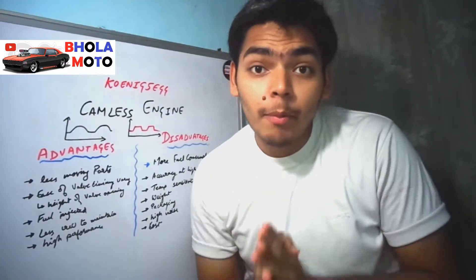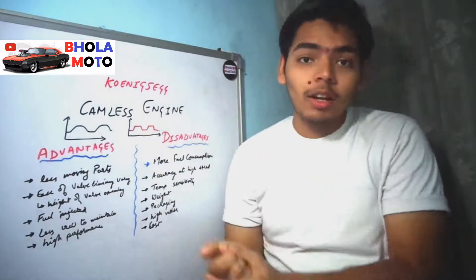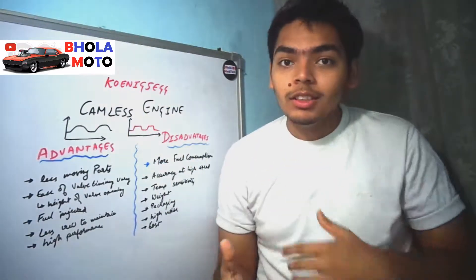Hey guys, I am your friend Chetan Bhola and you are watching Bhola Moto. In this video we will be talking about the camless engines which are given by Koenigsegg, and why camless engines are coming very soon.